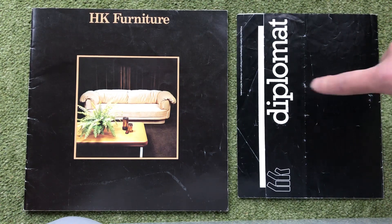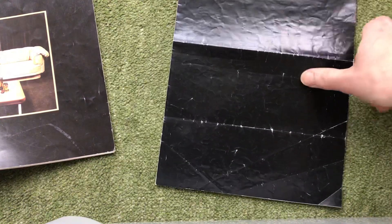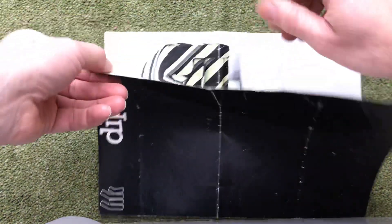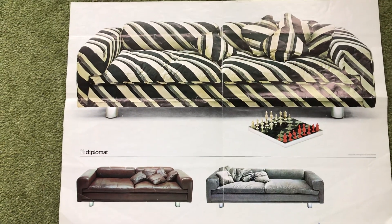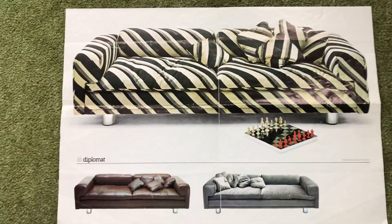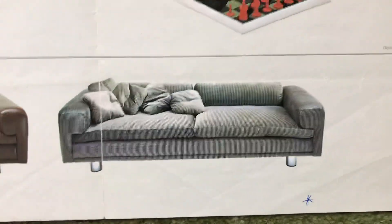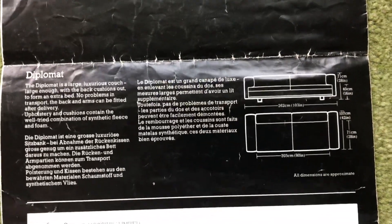This one isn't dated, I'm not sure. I'll start with the Diplomat because I think this is really what you want to see. It's just a small insert for the main catalogue. So that's the main Diplomat. It doesn't give a name for the fabric, but as you see it shows the classic striped one, the leather, and like a cord check. On the back it has the dimensions. So that's the small Diplomat brochure.